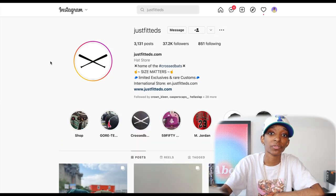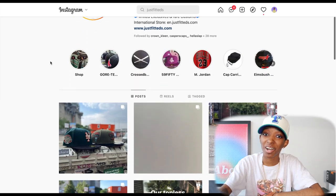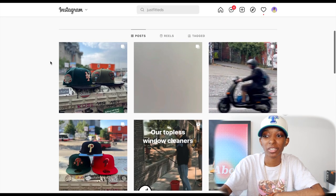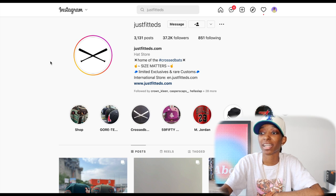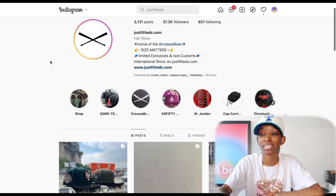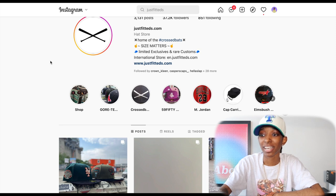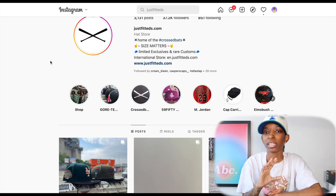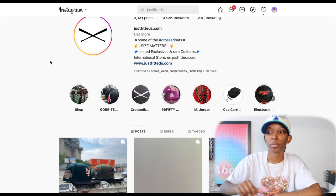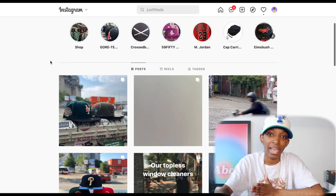Now we're going to move on to Just Fitted. I actually purchased a couple hats from Just Fitted — I'm not going to tell you which ones, still want it to be a surprise for the unboxing. Just Fitted is another store that I've been tapping into more and more recently because the design work is there, the execution is there. Now this store is located in Germany, so be prepared to pay a little bit extra shipping. I had to pay around $16 and change from Germany to New York via DHL Express.